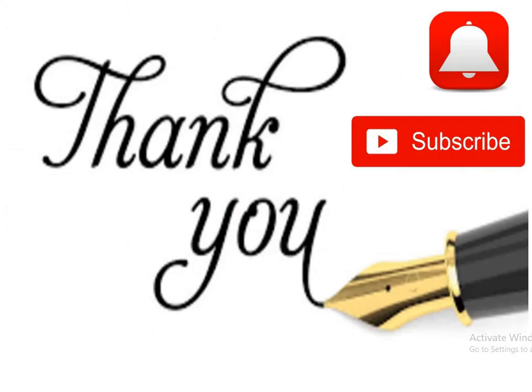I request you all to subscribe the channel and press the bell button so that you can get the latest information at the fastest rate. Thank you very much.